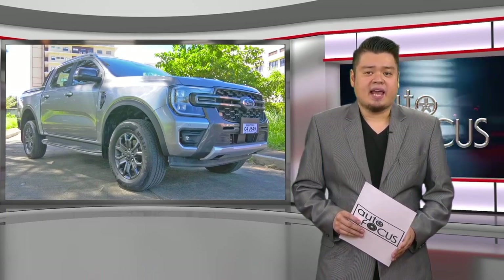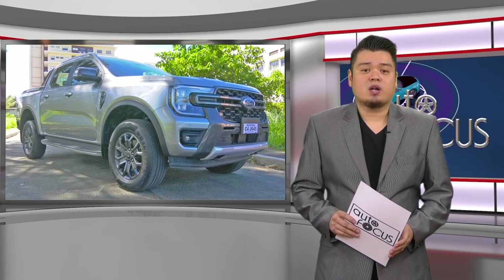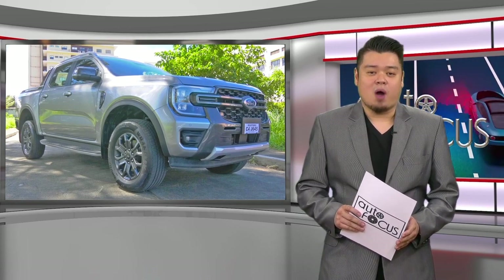There's really a lot to like in the next-gen Ford Ranger Wildtrak. Ford Philippines wants to match that with an enhanced ownership experience, starting off with 5-year and 150,000-kilometer guarantees. That's the latest auto industry news and developments, right after this break.